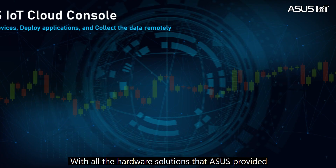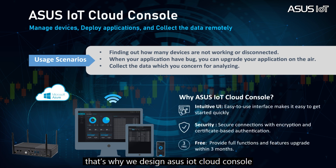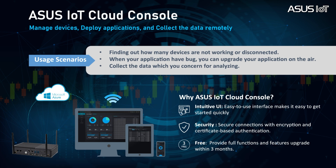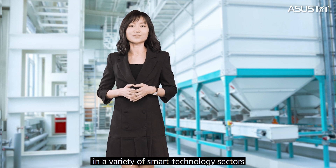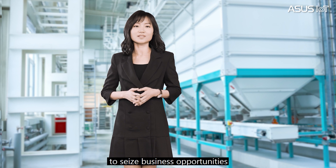With all the hardware solutions that ASUS provides, after actual deployment you will definitely need a tool to manage all the devices. That's why we designed the ASUS IoT Cloud Console for you to manage all devices on the cloud. Device management is also a critical issue to realize IoT applications in smart manufacturing. ASUS IoT Cloud Console, or AICC, is a unified platform for managing and analyzing big data collected by IoT devices running different operating systems. With an intuitive user interface and advanced data encryption technology, AICC enables you to collect and analyze comprehensive information across a variety of smart technology sectors, assisting you in making the best decisions at the right time to seize business opportunities.